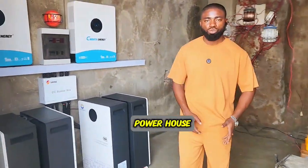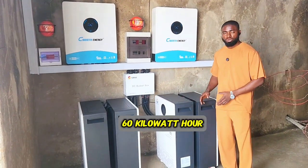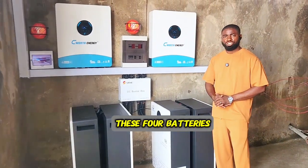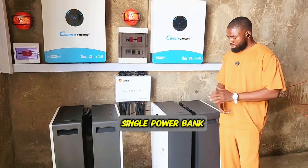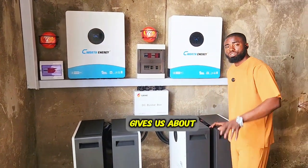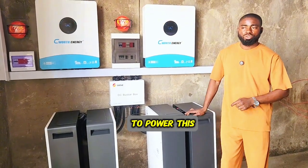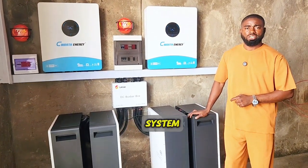Welcome to the powerhouse. You can see here we did a massive installation of 60 kilowatt hour lithium battery from LV Thompson. These four batteries are connected in parallel working as a single power bank — 15-15-15 gives us about 60 kilowatt hour battery bank system to power this hotel for about 24 hours, depending on the amount of load on this system.